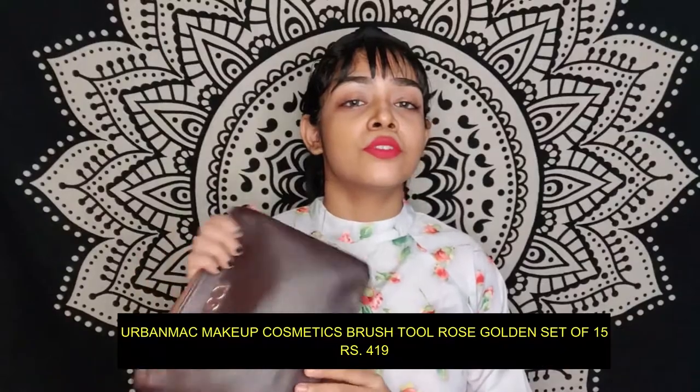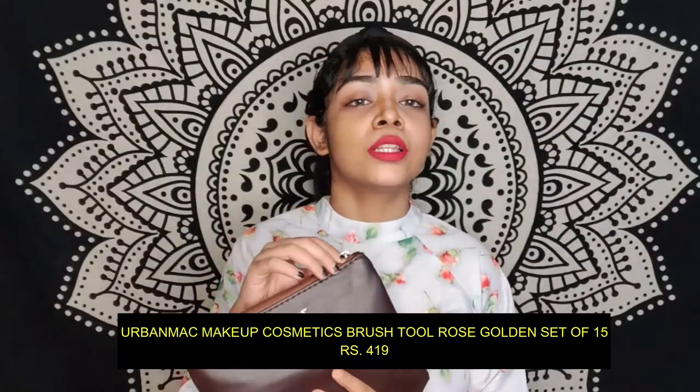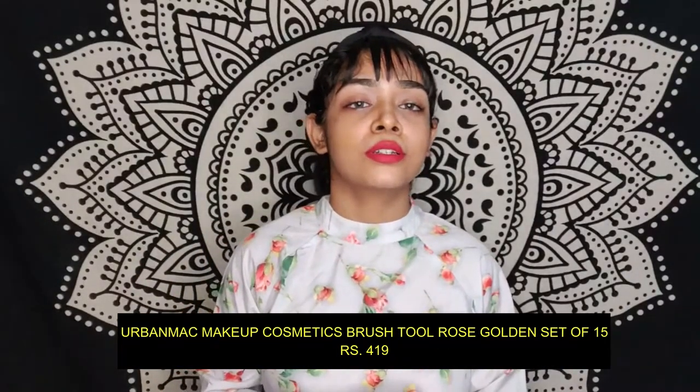I was also thinking to try some makeup brushes from Amazon. This is from Zuba I guess — I would put all the links below in my description box. I am getting this many brushes with a pouch. The pouch quality is very nice and let's see the quality of the brush — the bristles are very soft.